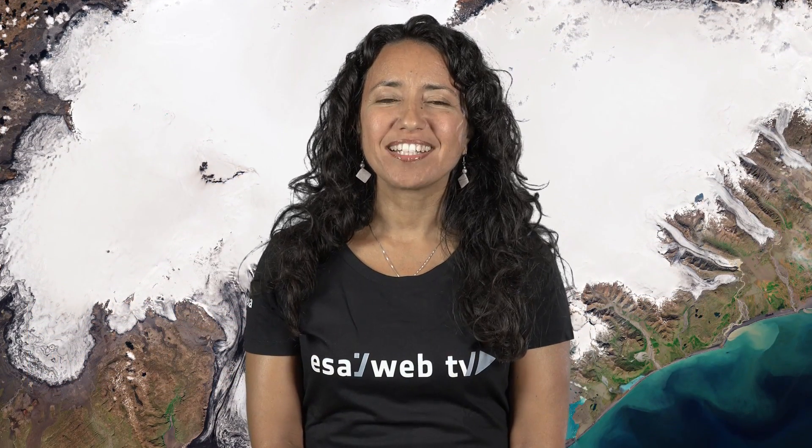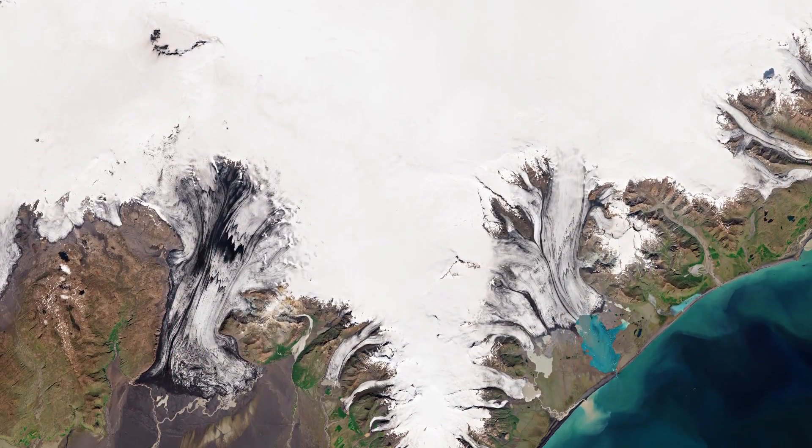Hi, I'm Mariangela D'Acunto and you are watching ESA's Earth and Space Program. Today, Copernicus Sentinel-2 takes us over the Vatnajökull ice cap in south-east Iceland.